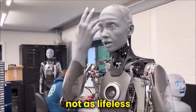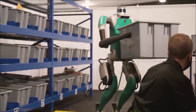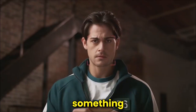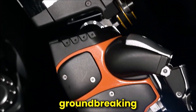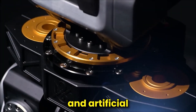Machines walking among us, not as lifeless tools, but as companions and helpers. Well, my friends, this isn't fiction anymore, because today we are about to unveil something truly extraordinary. Get ready to meet Phoenix, Sanctuary AI's cutting-edge humanoid robot, a groundbreaking innovation that's set to reshape the landscape of robotics and artificial intelligence.